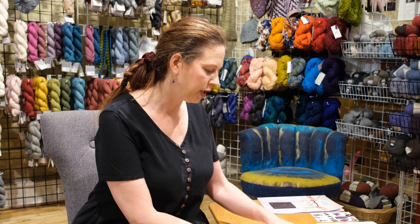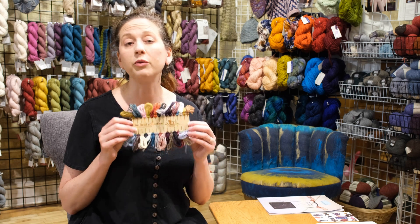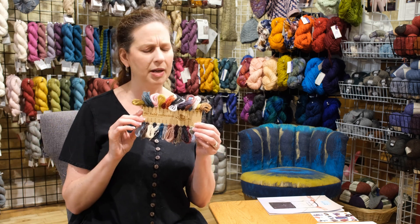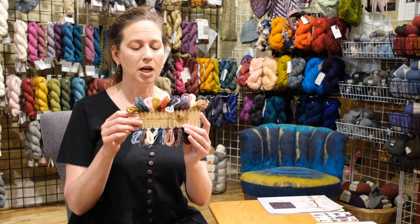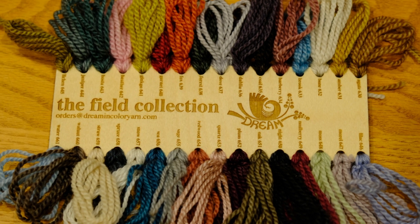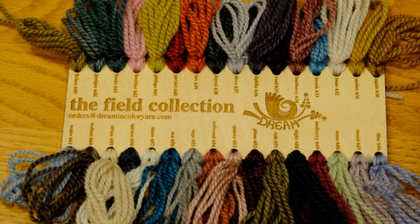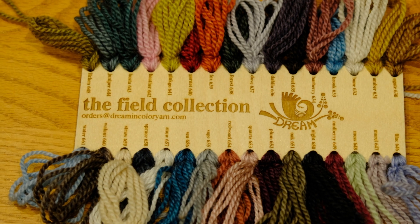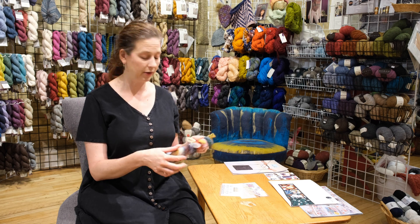The second thing is Dream in Color — I don't currently carry them, but I hear really good things from you when you bring them in from traveling. They introduced what's called the Field Collection, which features more natural, subtly tonal colors because of the way they do the kettle dyeing. I thought it was really beautiful. Let me know what you like about Dream in Color and maybe we'll bring some in — I don't have an account with them yet.